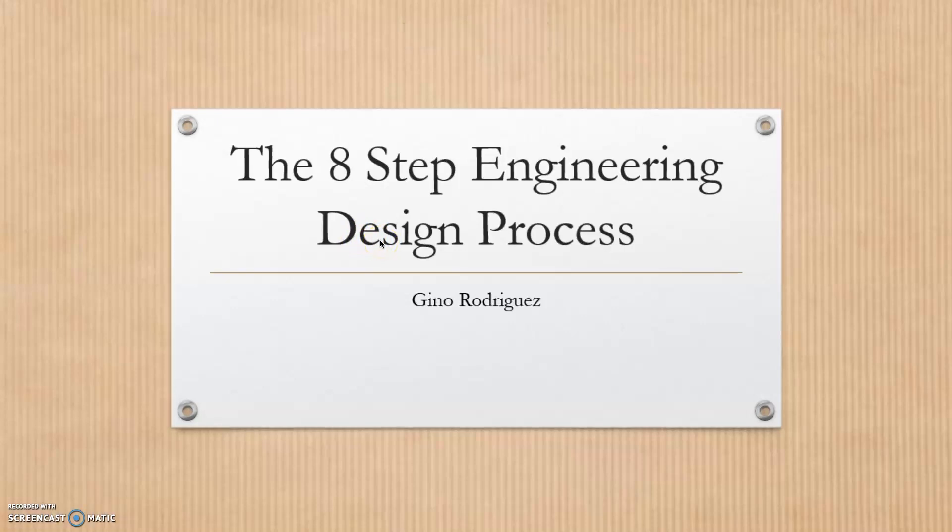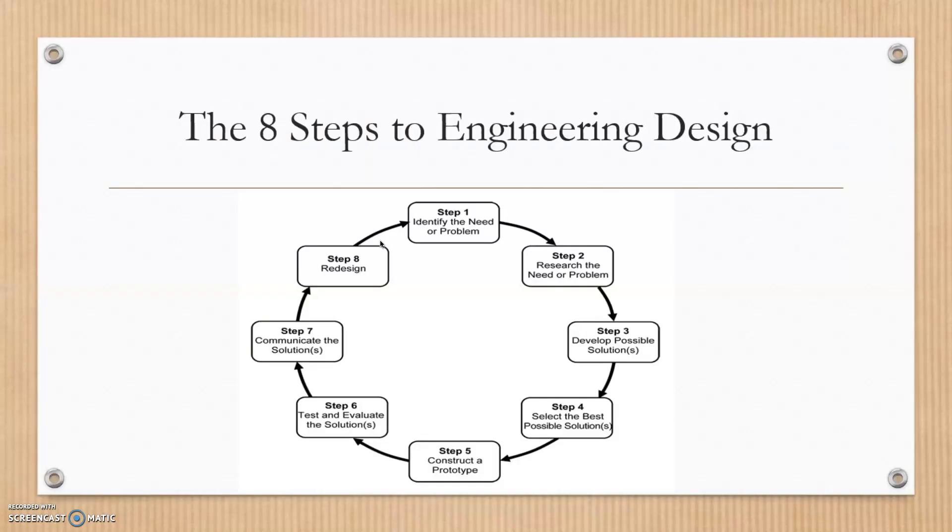This is the eight-step engineering design process. My name is Gino Rodriguez. Step one: we have to identify the need or the problem — what does the consumer want, or what is the need that needs to be assessed, or the problem itself that needs to be fixed.